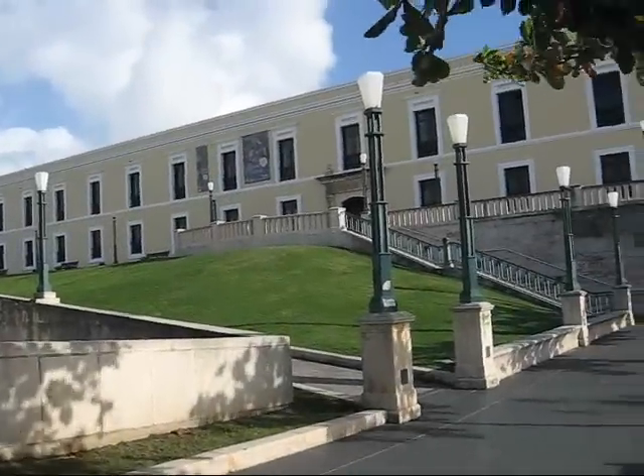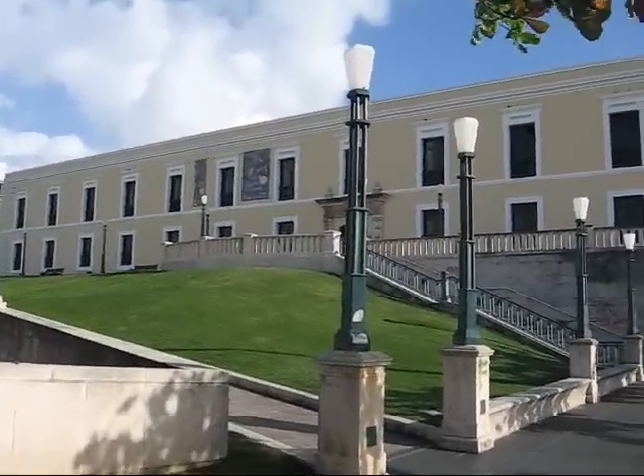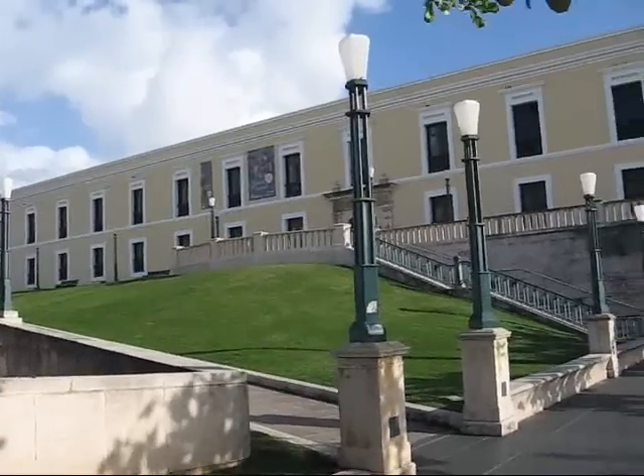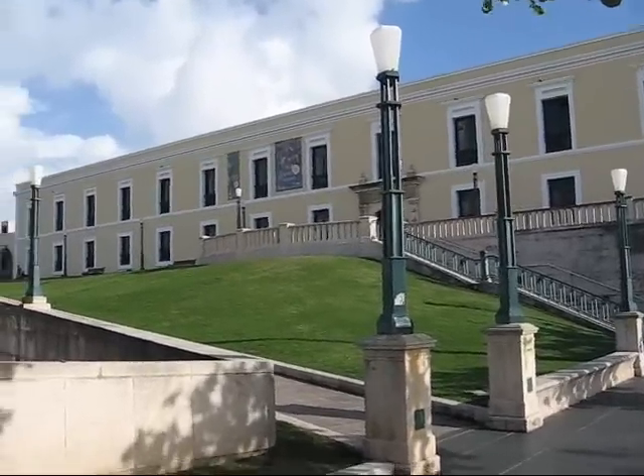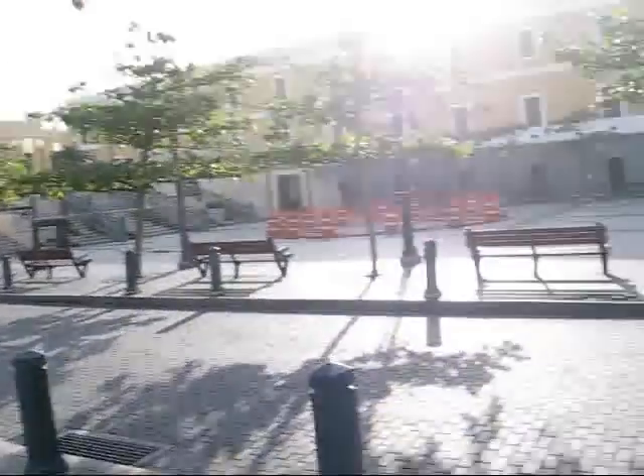December 12th, 4 pm, checking in from San Juan, Puerto Rico. I'm at the northwestern tip of downtown San Juan. In front of me I have the National Gallery and a big public square.